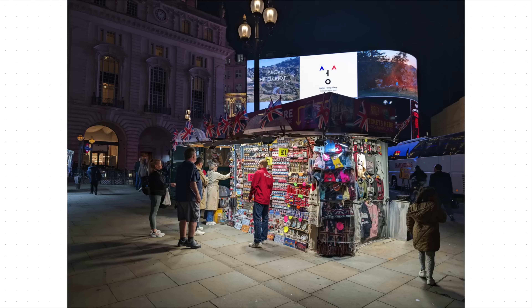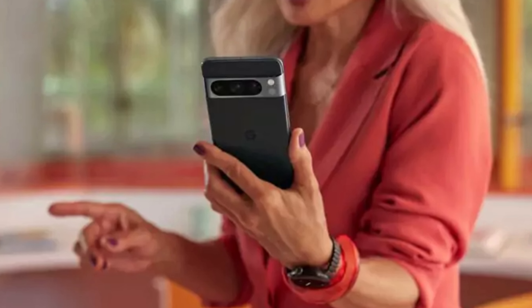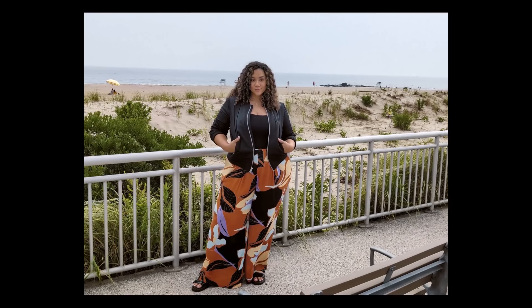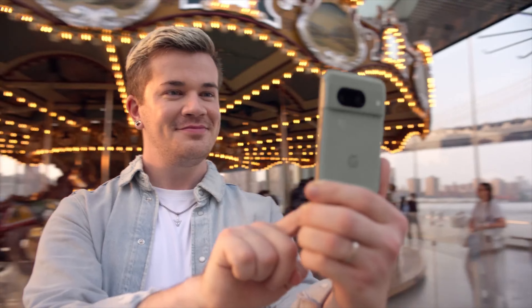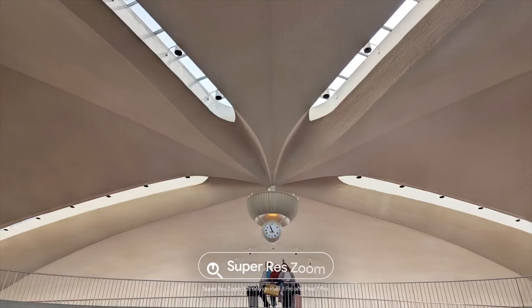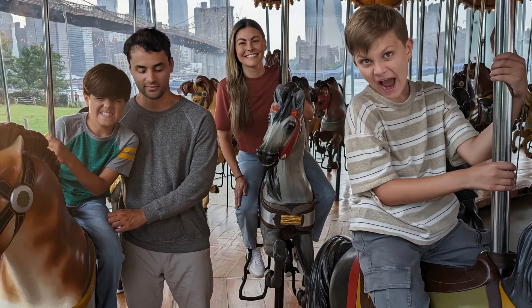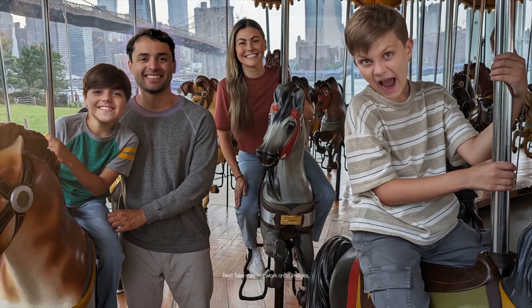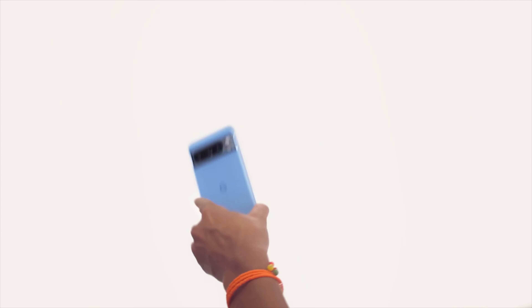Videographers will love the Pixel 8 Pro's ability to record stunning 4K video at 60fps. The phone also offers cinematic recording features like slow motion and time-lapse. The Pixel 8 Pro features a sleek and refined design with a gorgeous OLED display, and the phone is also water-resistant, making it a great choice for those who lead active lifestyles. While it might not boast the most mind-blowing zoom capabilities, its AI-powered features and clean software experience make it a compelling option for users who prioritize a simple and effective camera phone.